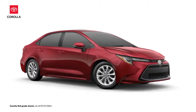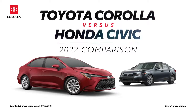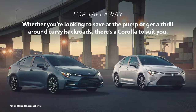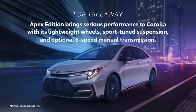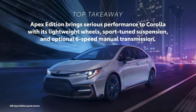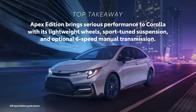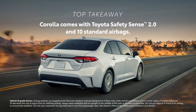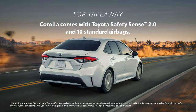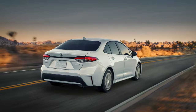The 2022 Toyota Corolla versus the 2022 Honda Civic. Let's find out more about these compact sedans. Whether you're looking to save at the pump or get a thrill around curvy back roads, there's a Corolla to suit you. Apex Edition brings serious performance to Corolla with its lightweight wheels and sport-tuned suspension, a perfect way to make the most of the optional six-speed manual transmission. Corolla comes with Toyota Safety Sense 2.0 and 10 standard airbags.